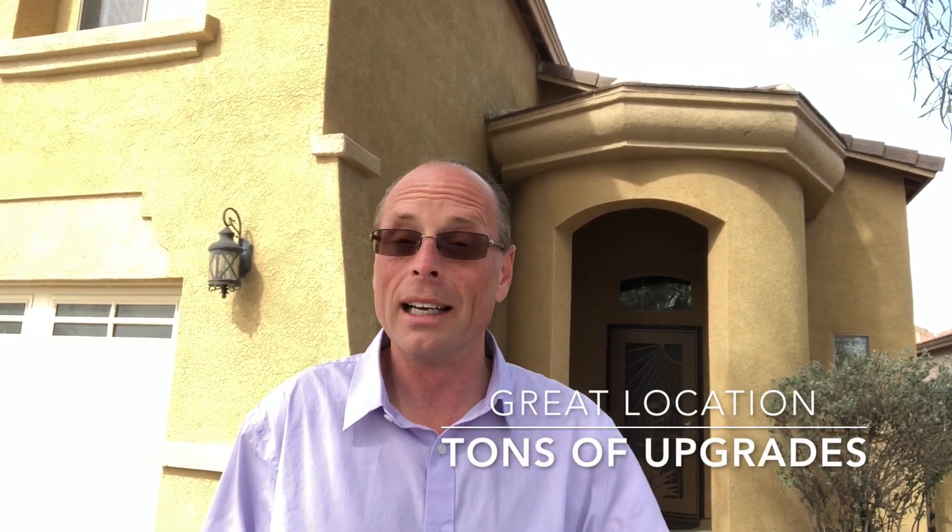Hi everyone, Troy Sage here of Sage & Associates in beautiful Phoenix, Arizona, and we have another fantastic listing on Brilliant Sky. This is an amazing property with a brand new kitchen, beautiful flooring, close to shopping, close to the freeways. You've got to check this one out. Let's go in and take a look.